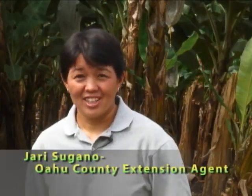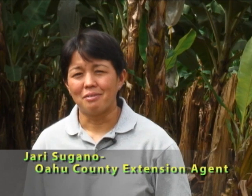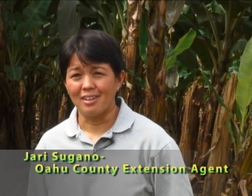Aloha, I'm Jarry Cigano, Extension Agent with the University of Hawaii. You're about to see a brief video about a virus disease that has severely affected banana growers in Hawaii and threatens to spread wherever bananas are being grown. This disease is called banana bunchy top. Here you will learn how to identify a sick tree, how to treat and destroy them properly, and how to manage this disease in your area. We need your help to control this problem. Please, kōkua.